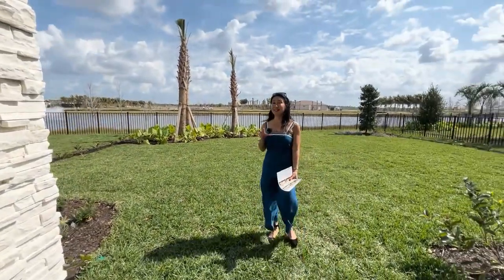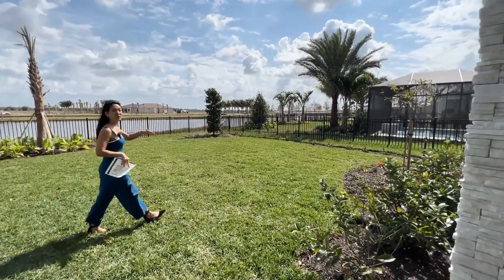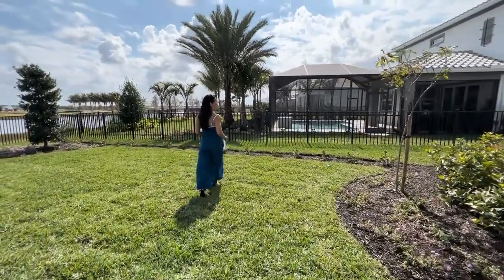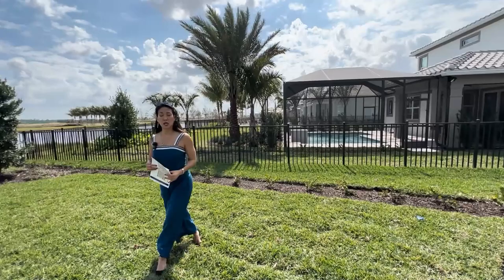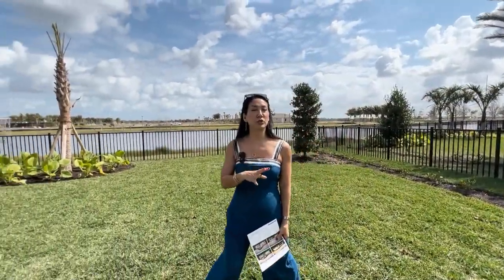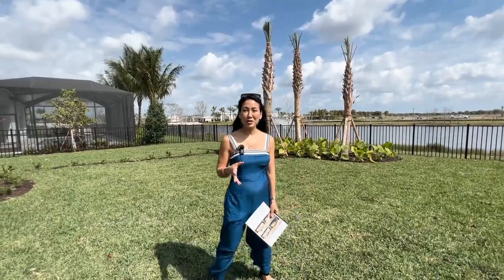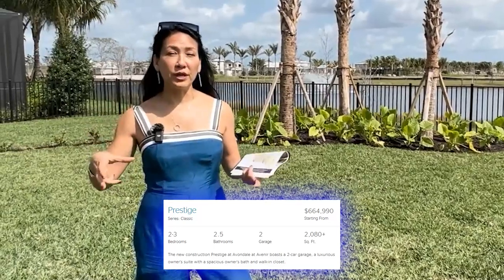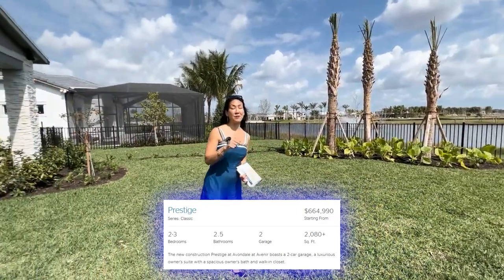The lots are nice and deep here at Avondale, and there's more room between home sites. Depending on which lot you choose, you'll have anywhere between 10 to 15 feet between you and your neighbor — and that was done purposely. I get the complaint about homes being very close together a lot from people moving here. Avondale is not a zero-lot-line community, and they've actually shortened the footprint of the house so you'll have more yard space. If that's important to you, Avondale might be worth checking out.